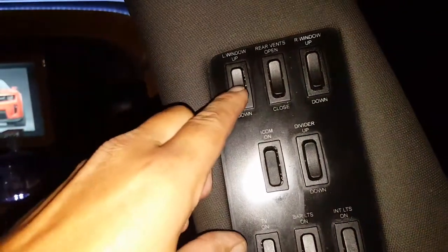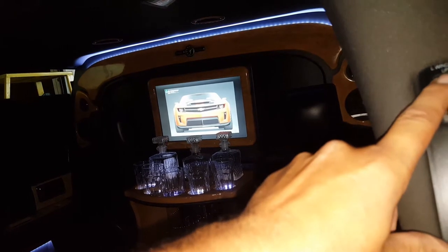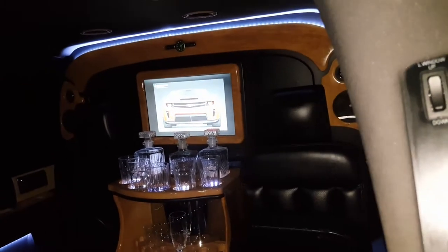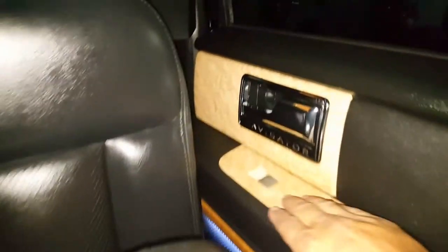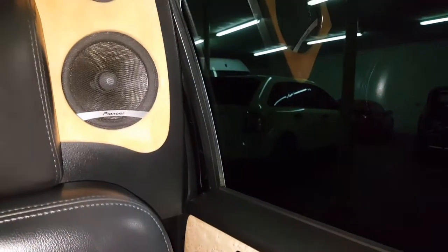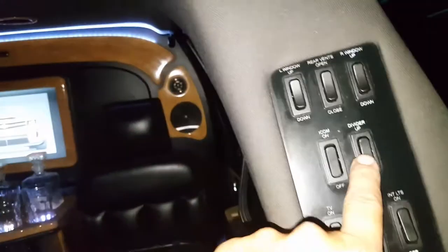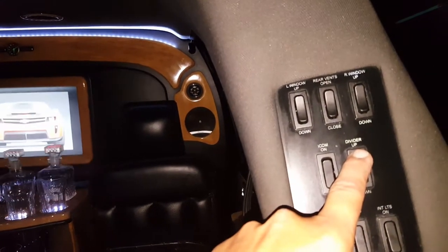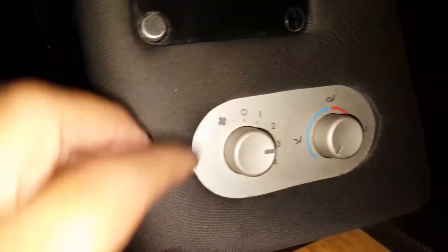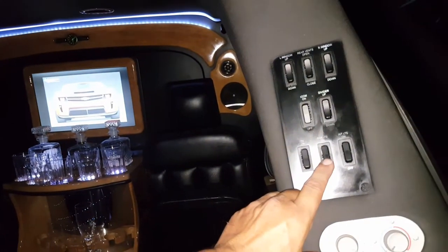Right here we have our controls. This is your window controls from the back, and then also on the doors you actually still have the factory controls, so you can roll the windows up and down if the driver has them in the unlocked position. We have our divider control here — you can see the divider going down. All your controls are right here: you have your climate controls, and you can hear the AC is working great.